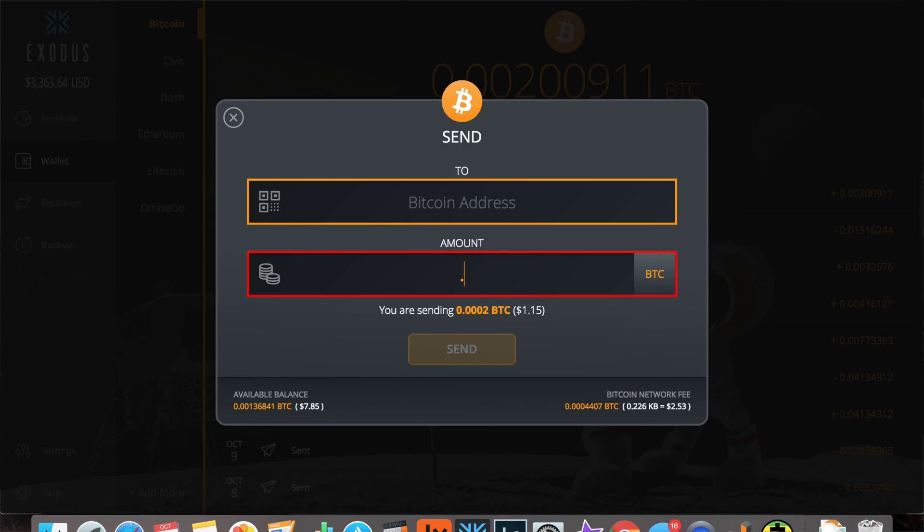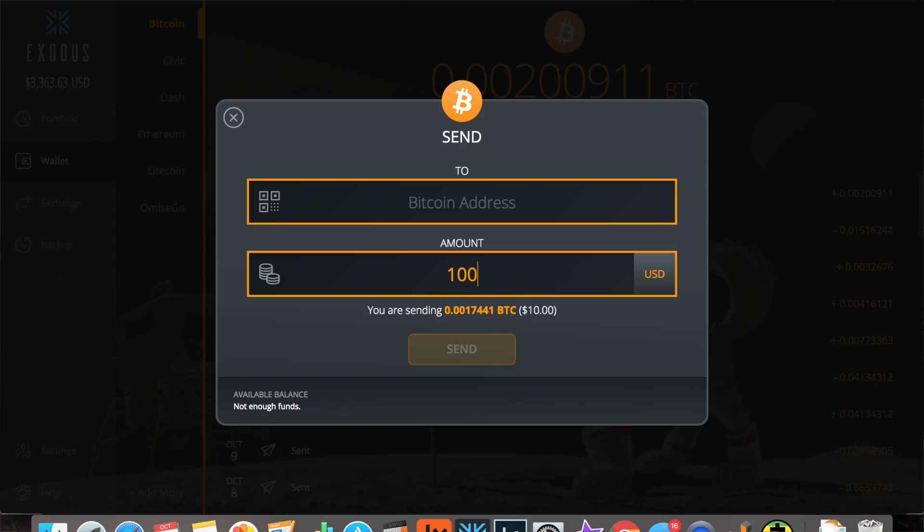I want to send you a hundred bucks in Bitcoin — click, done. I want to receive 0.01 Bitcoin — click, done. It's that easy.